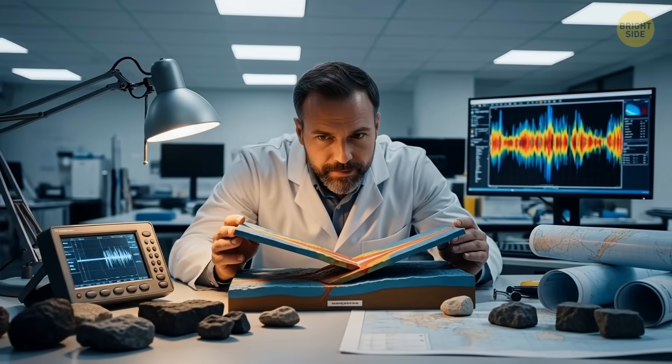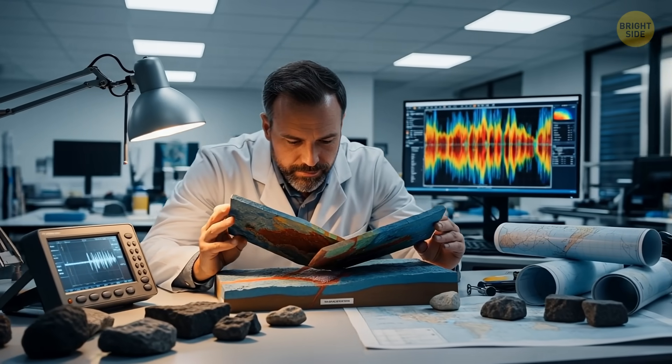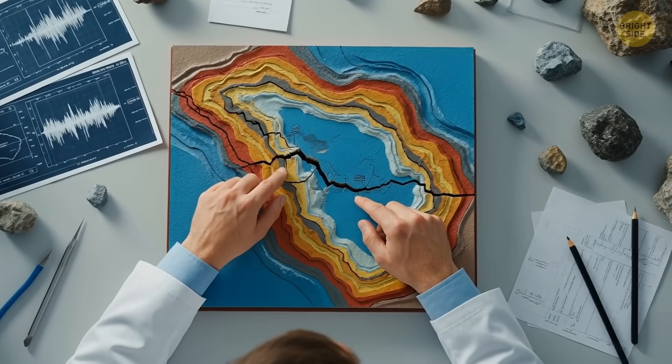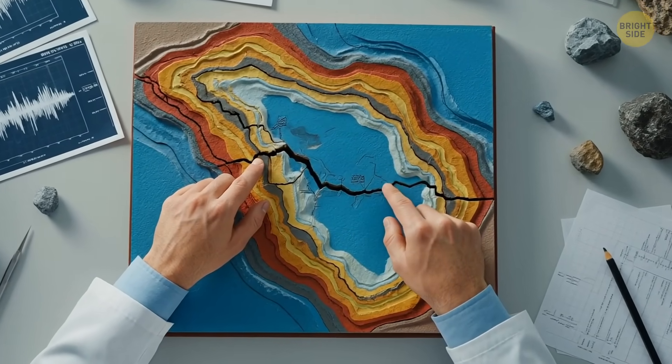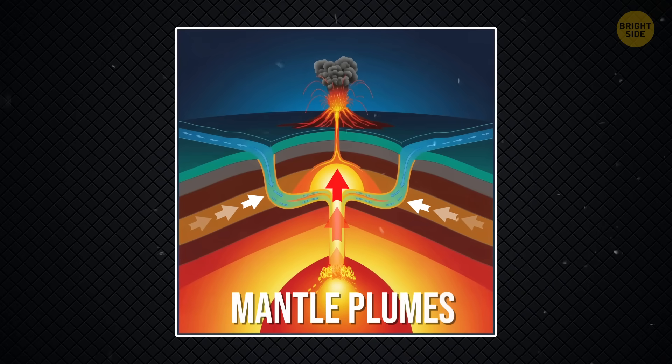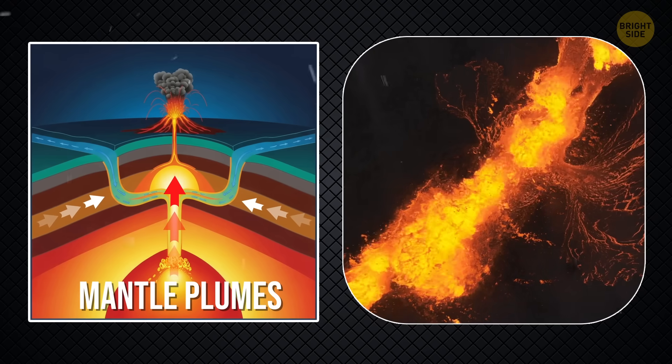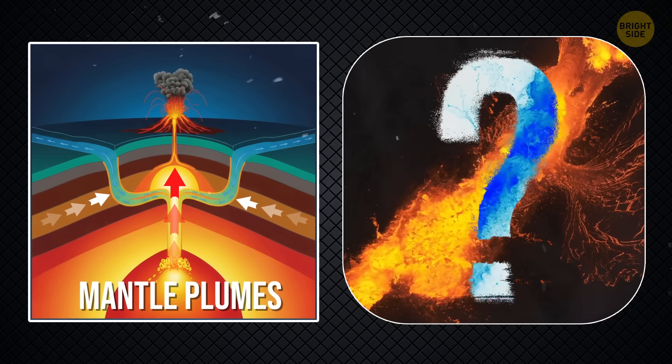Before, researchers believed those elements came from two main sources: sediment that sank into the mantle as oceanic plates got pushed down, or from mantle plumes — columns of hot rock rising up from deep inside Earth. However, these explanations don't fit all observations.